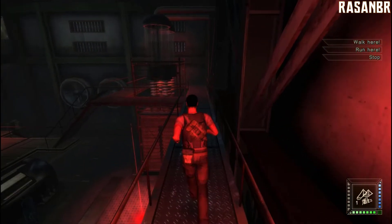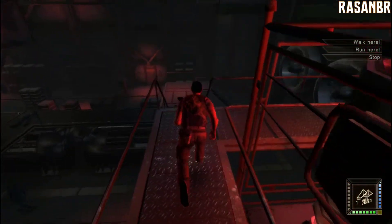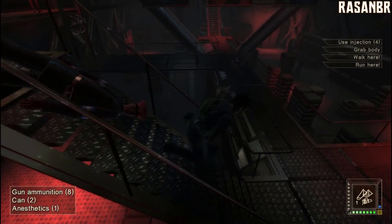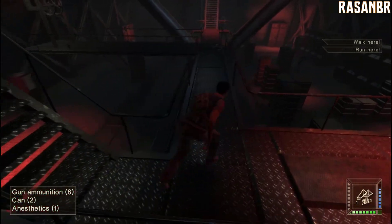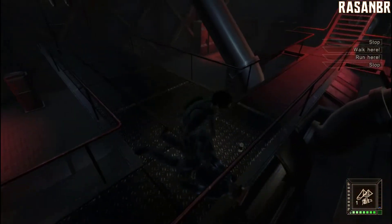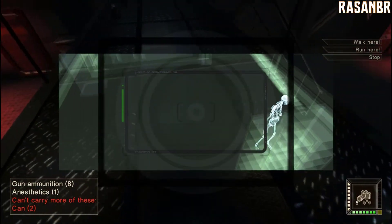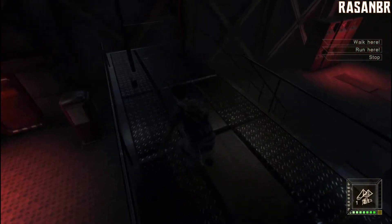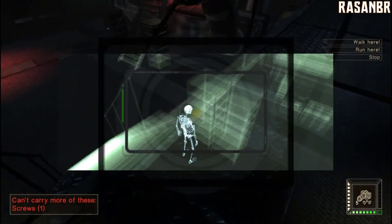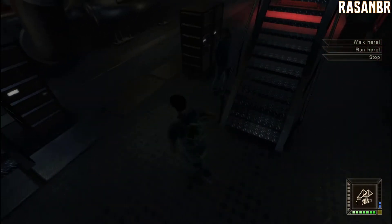Let's go. Someone is there? Who is it? It must be parallel. Who is dead? Is someone there? Call security!